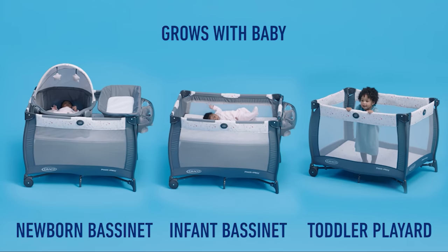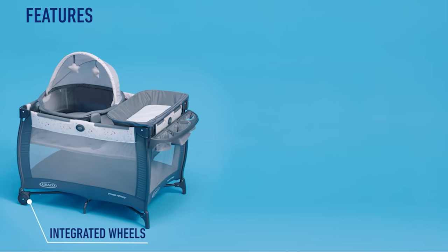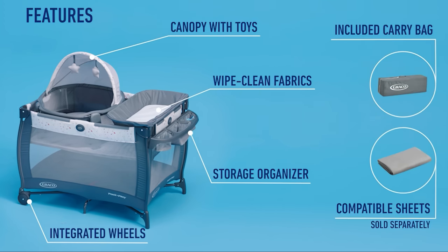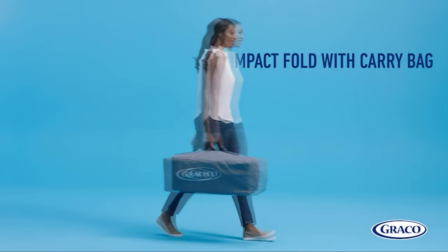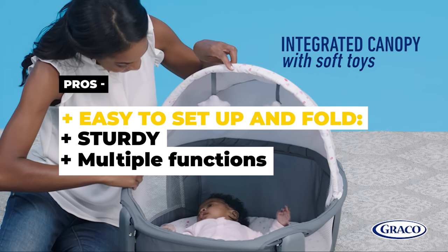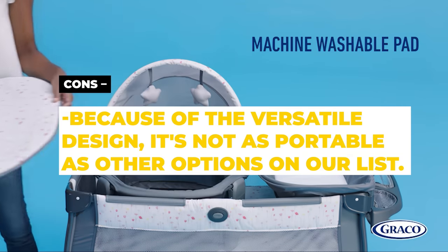As your child grows, the Graco Pack & Play Travel Dome Playard transitions into a spacious toddler playard, providing a secure spot for your growing toddler to rest and play. The playard also includes a built-in storage area, an integrated canopy to shield your baby from light, and removable soft toys to keep them entertained. Graco's signature push-button fold makes it easy to fold up for storage and travel, and the playard comes with a convenient carry bag. The pros are that it's easy to set up and fold, it's sturdy, and it serves multiple functions. The cons are that because of its versatile design, it's not as portable as some other options on our list.